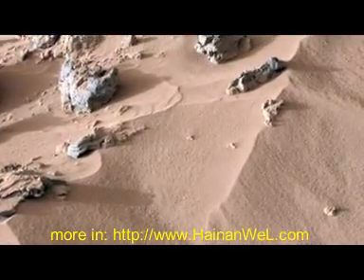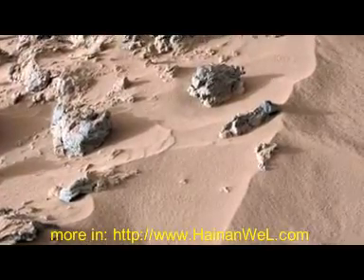It looks like a typical kind of a sand dune — it's a little small sand dune, about 10 centimeters high kind of thing. But it's a good target to dig into.